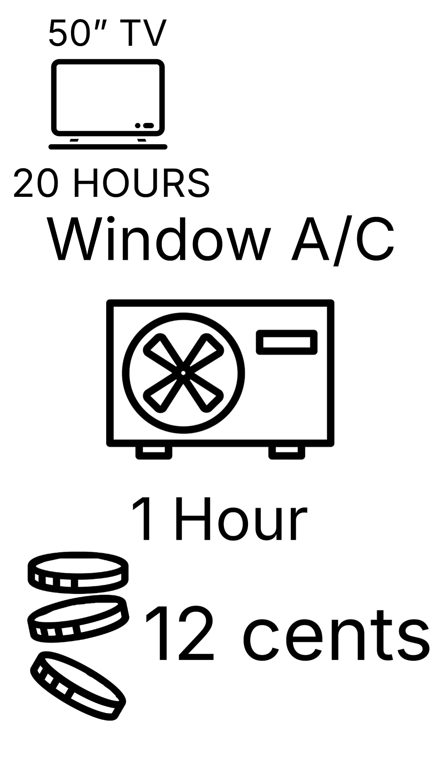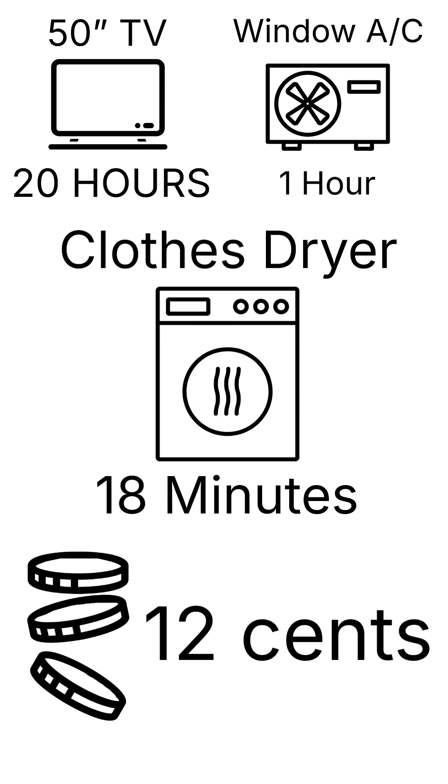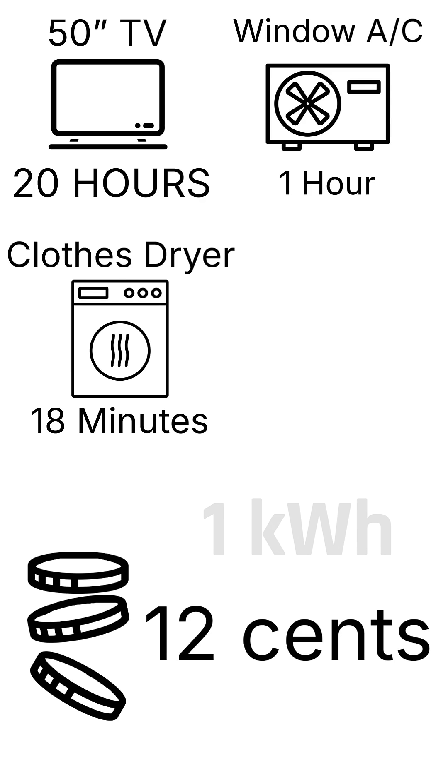Run a window air conditioner, you get about one hour. A clothes dryer, 18 minutes. Same energy, vastly different results depending on what you're powering.